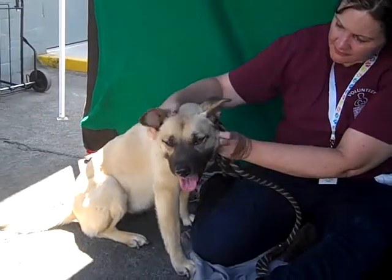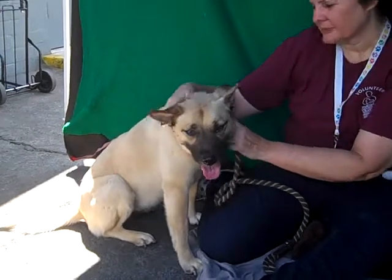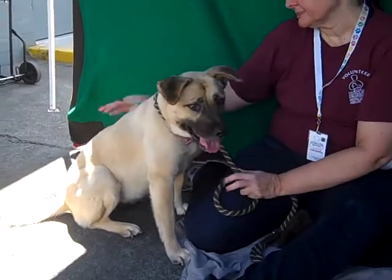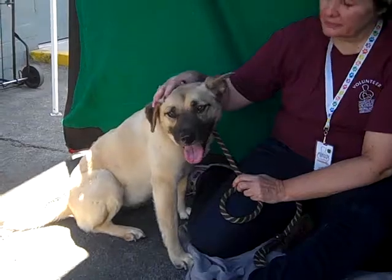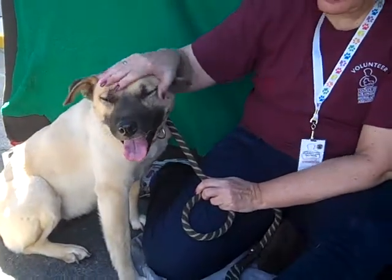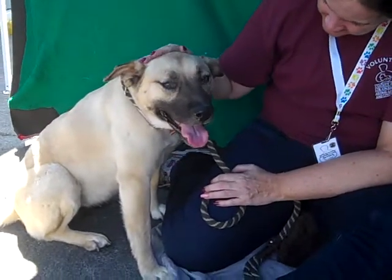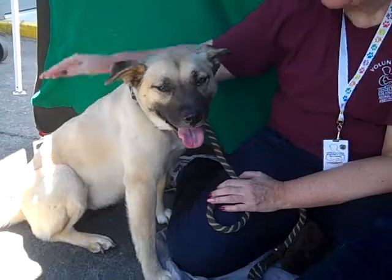Hello Jubilee! What a sweetheart! Her number at the Baldwin Park Shelter is A5009976. She is an altered female German Shepherd mix — and definitely a mix of something. The funny thing is, the first time I saw her across the way I thought she was a puppy. She's got a very puppy look, but she's about six years old. She came in as an owner surrender on September 4th with no reason given.